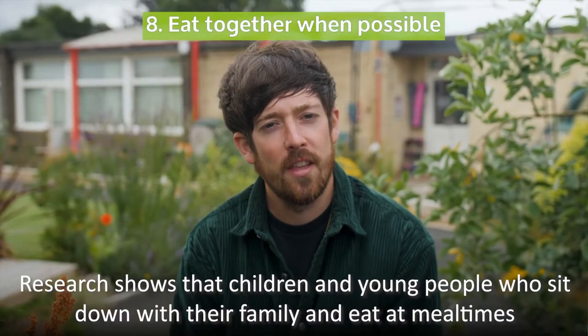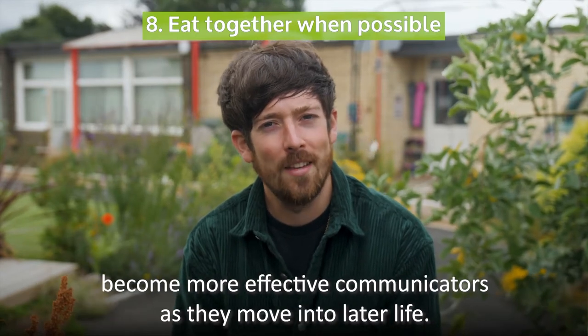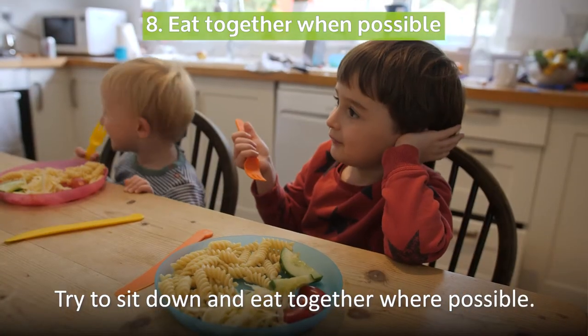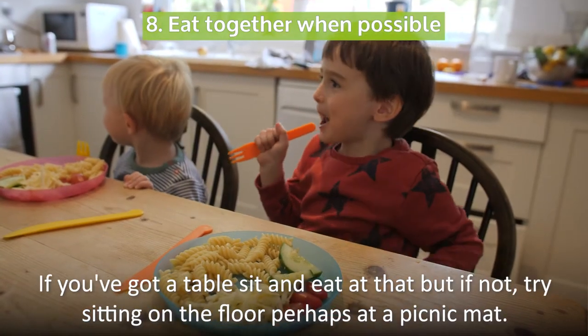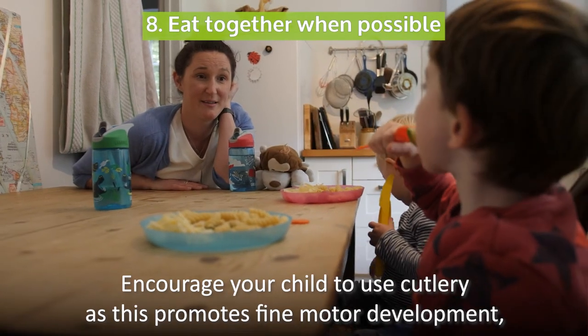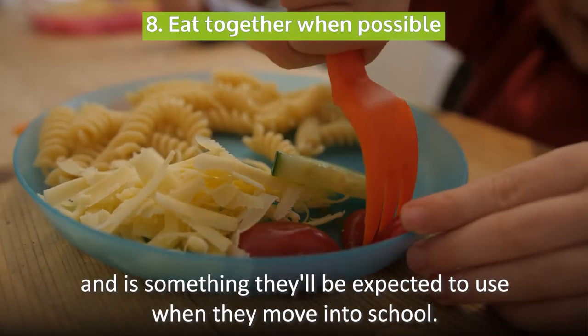Research shows that children and young people who sit down with their family and eat at mealtimes become more effective communicators as they move into later life. Try to sit down and eat together where possible. If you've got a table, sit and eat at that, but if not, try sitting on the floor, perhaps at a picnic mat. Encourage your child to use cutlery as this promotes fine motor development and is something they'll be expected to use when they move into school.